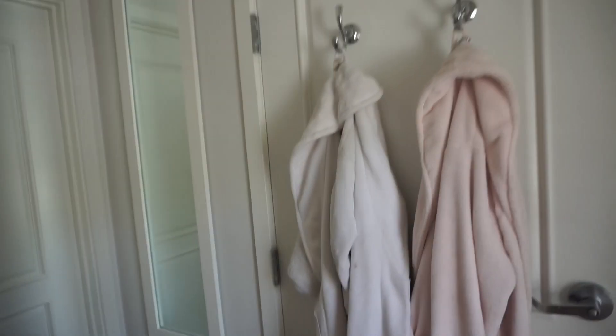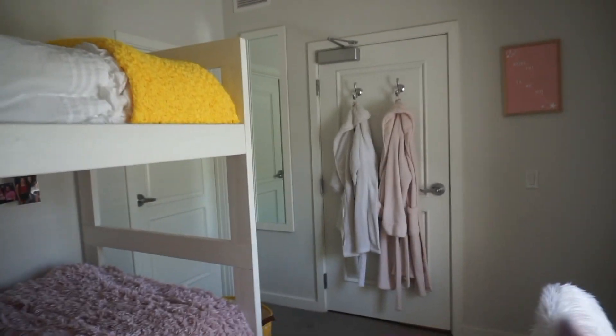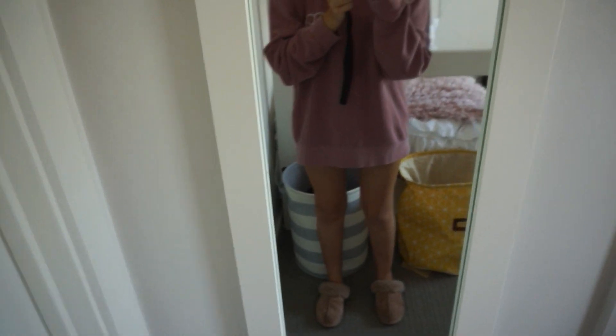I hung up some pictures beside my bed of some of my other friends. On our door we hang up our robes and everything. We keep both of our hampers right here, and then over here is our mirror. The floor is very squeaky — don't mind that — but this is what our mirror looks like.